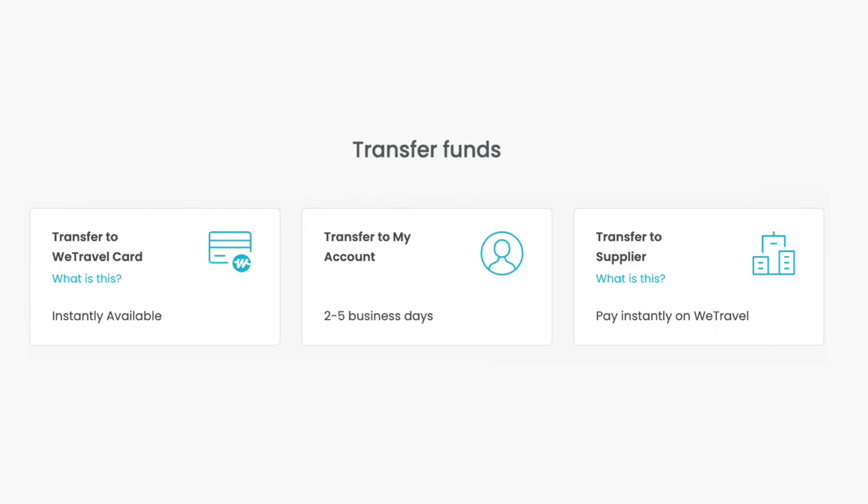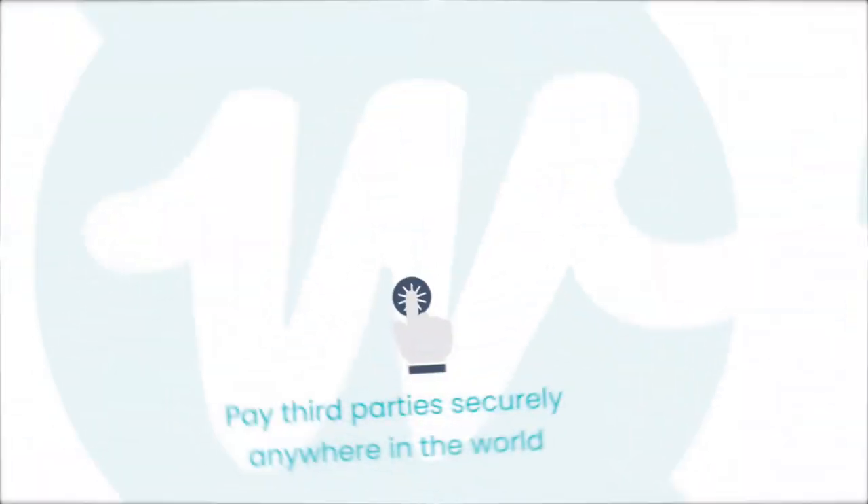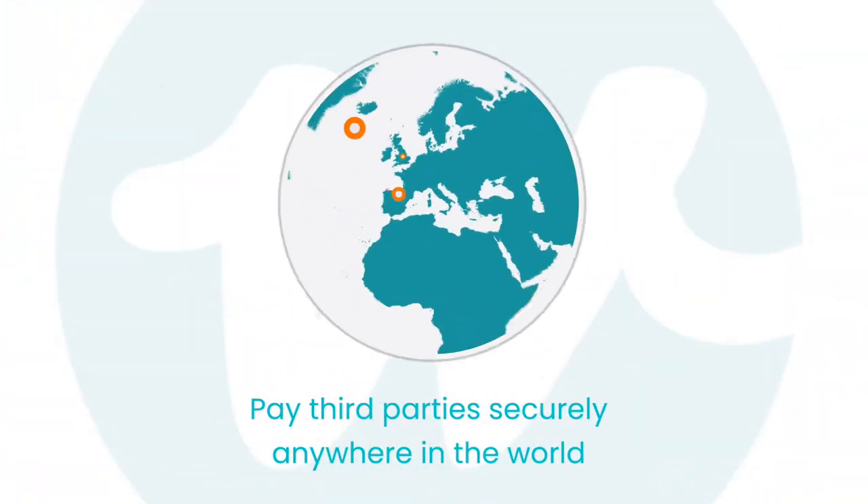When you're ready, transfer collected funds to your bank account, or use our WeTravel card and our instant supplier transfers to pay third parties securely anywhere in the world.